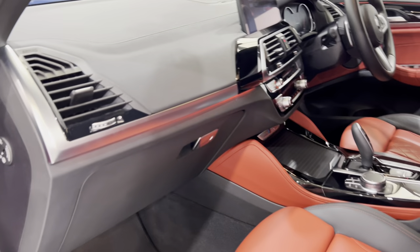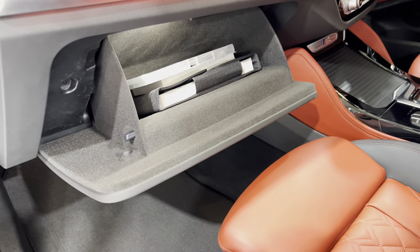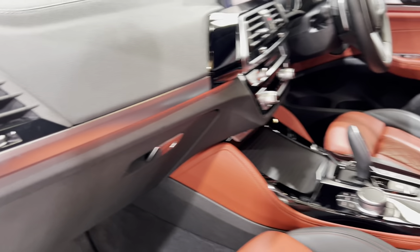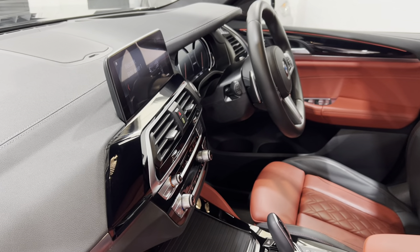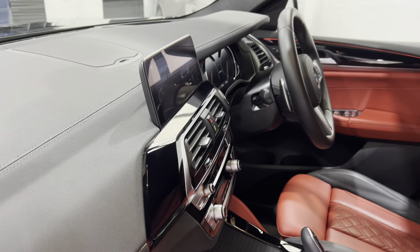I'm just going to open up that glove box while we're here - all the books in there. And the lighting - you can change the colour of the lighting, I believe, as well; we'll see if we can check that out in a bit. We've got extra speakers with the Harman Kardon, and there are speakers underneath the seat and up in front of the iDrive up here.